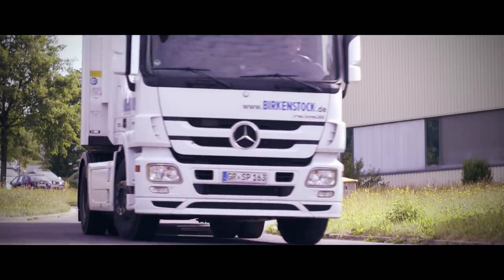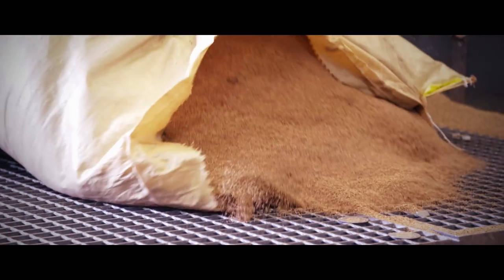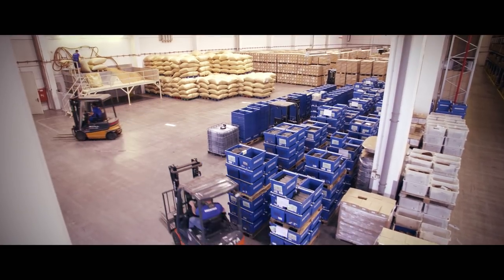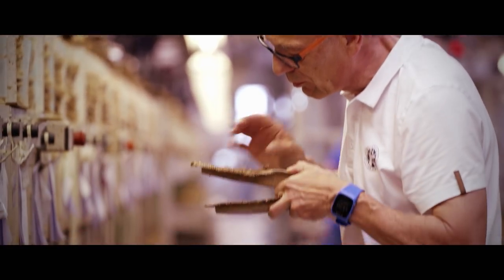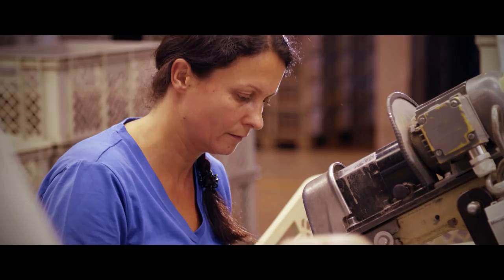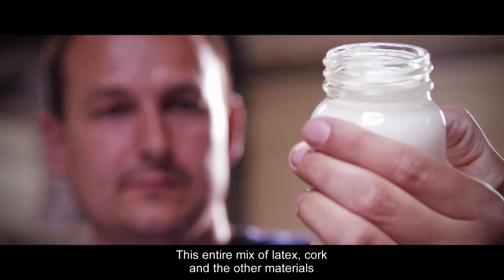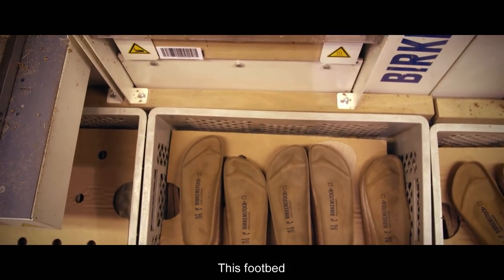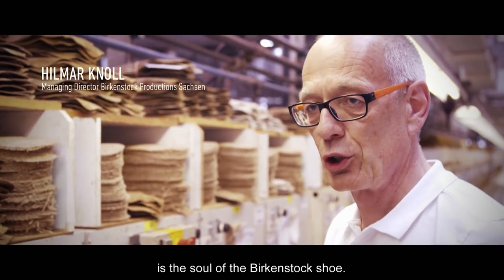For Birkenstock, cork is the best raw material. It insulates, it breathes, and most importantly, it's light. We set ourselves the task to make use of the very last crumb of cork from Portugal. Sustainability is important to us. We have our own bakers — specially trained to bake footbeds. This whole mix of latex, cork, and other materials is made in the form. This footbed, this mix of cork and latex, is the soul of the Birkenstock.